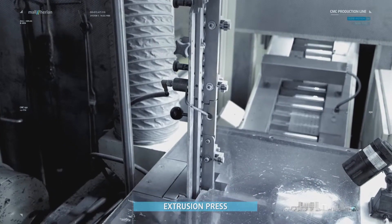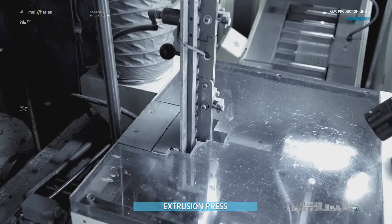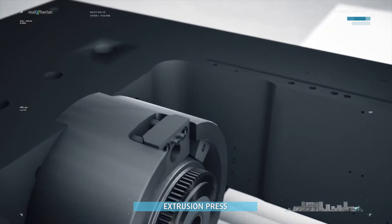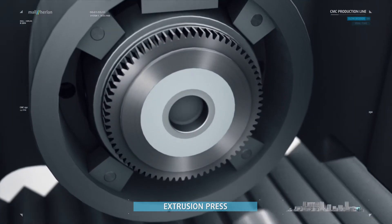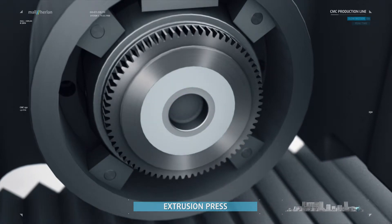The extrusion press turns the slugs into tubes by pressing a punch into them with a force of up to 80 to 160 tons. The aluminum becomes plastic and flows back along the wall of the punch.